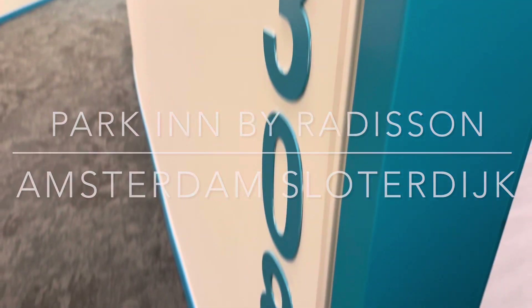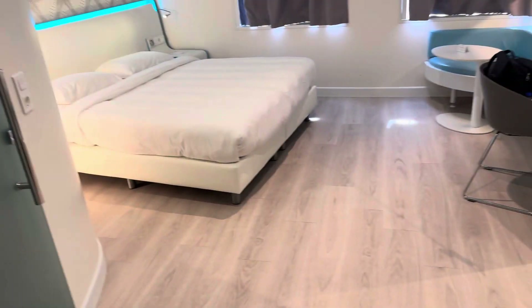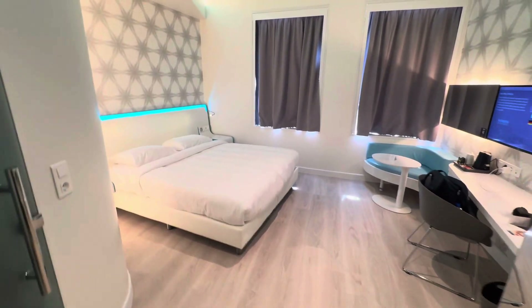It's room 308, people. Good afternoon, finally got to my room. We are in Amsterdam. This is Amsterdam West, Park Inn by Radisson, Sloterdijk. I wanted to show you the room before I use it.